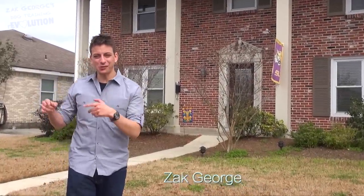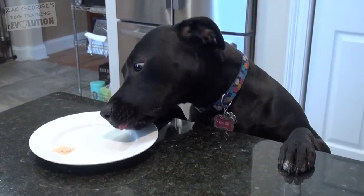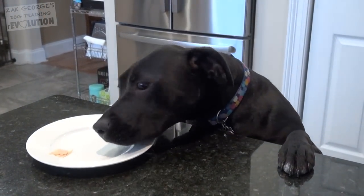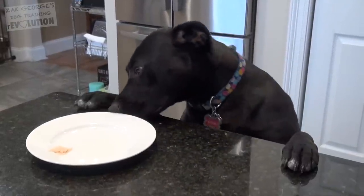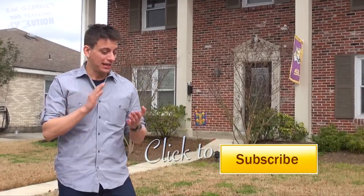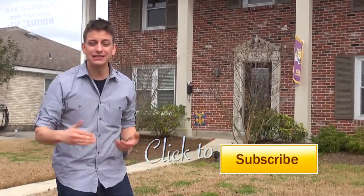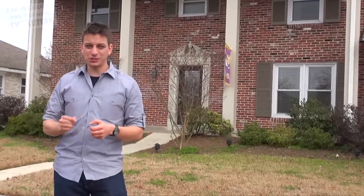Today we're gonna be working with Chloe, a puppy, on how to not steal food off the counter or off the table — or anything else she's not supposed to have. She's still really young and still learning, but I'm gonna give you some tips on how to deal with this. If you're new to teaching dogs, make sure you subscribe to my channel — I have beginner, intermediate, advanced, and trick videos.